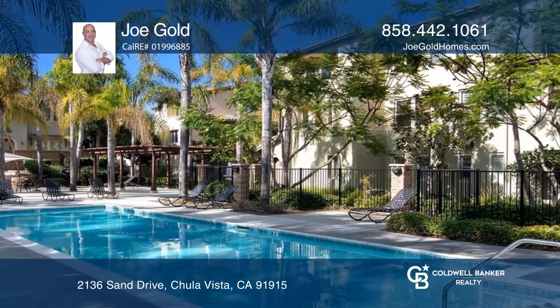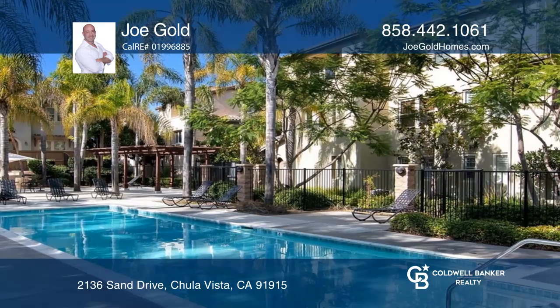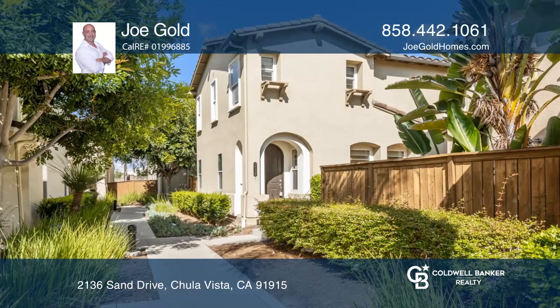The home is a short distance to Ote Ranch Town Center. Have any questions? Call Joe Gold to find out more.